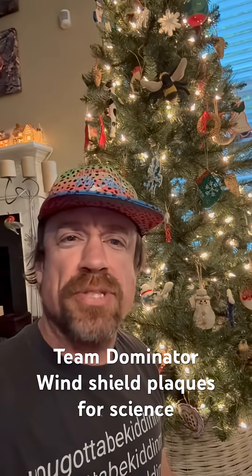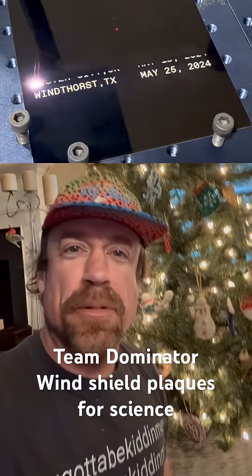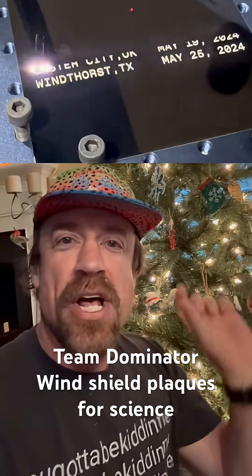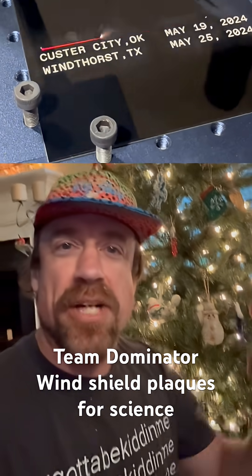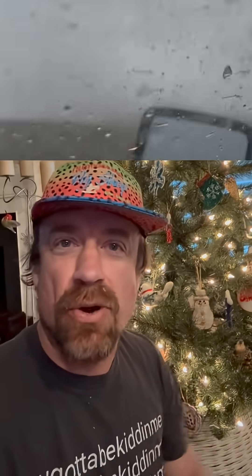Merry Christmas, everybody. This is Storm Chaser Reed Timmer with Team Dominator and our Dominator 3 windshield plaques. These are little shards of the windshield that each have marks on them from the rocks that were inside of the Spalding, Nebraska tornado. Those rocks were moving at about 170 miles an hour and they made marks across the windshields. We made these plaques to support our science mission.